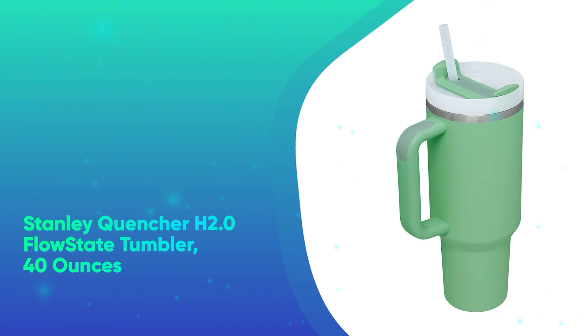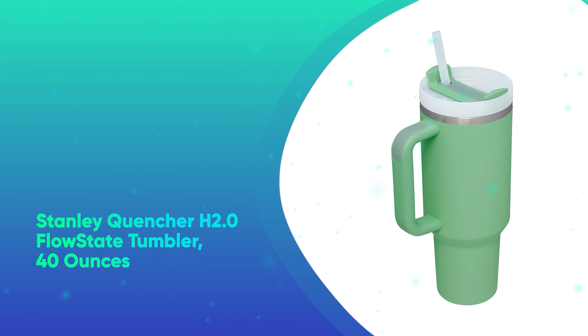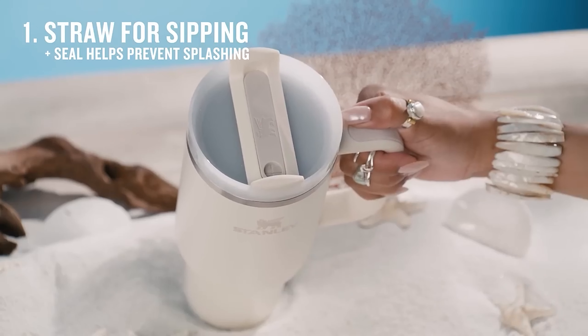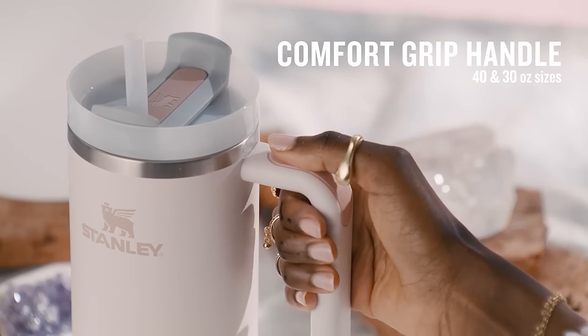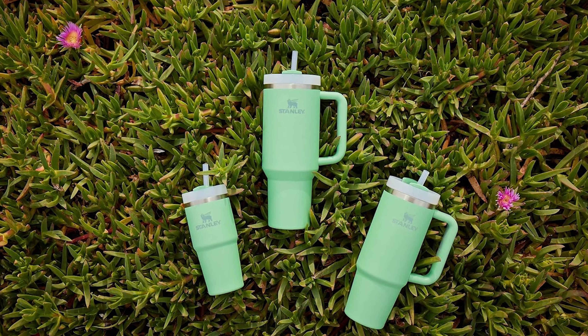Number 21: Stanley Quencher H2O Flow Set Tumbler 40 Ounces. This cult favorite tumbler is bound to be their go-to emotional support water bottle. Its 40-ounce capacity will help keep them on track with their daily hydration goals, and the dozens of fun colors means it doubles as a statement accessory as well.